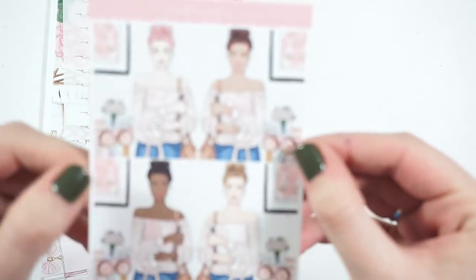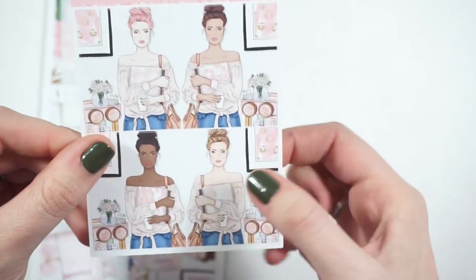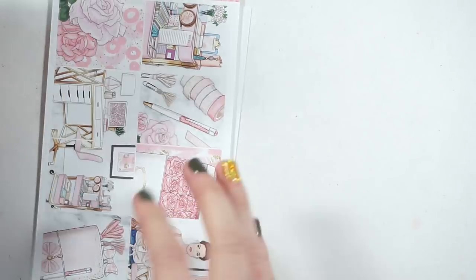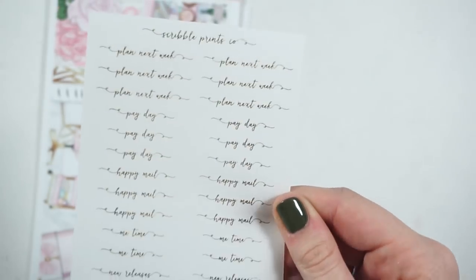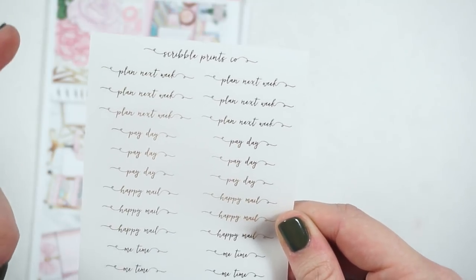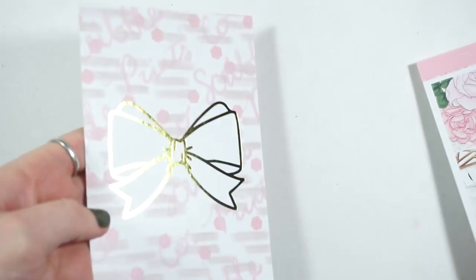Her face looks really long — that's the first thing I noticed — but I think the backgrounds of all of these are really pretty, especially for a pink kit. The foil freebie this month was a bunch of various scripts in gold foil: plan next week, payday, happy meal, six of each of those, four me times, two new releases, and two coffee run scripts. That's super nice. And then you have the journaling card in gold foil.